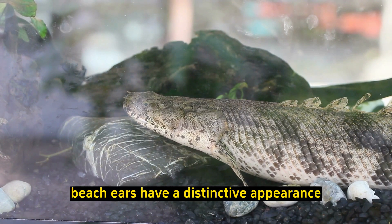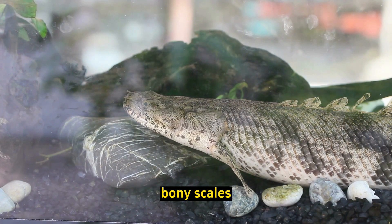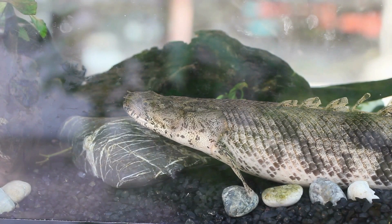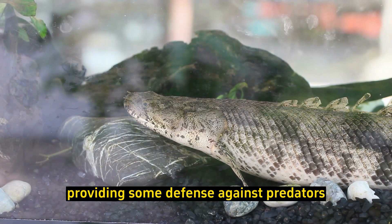Unique appearance: Bichirs have a distinctive appearance with elongated bodies, bony scales, and a row of dorsal finlets that resemble spikes. These finlets run along their backs, providing some defense against predators.